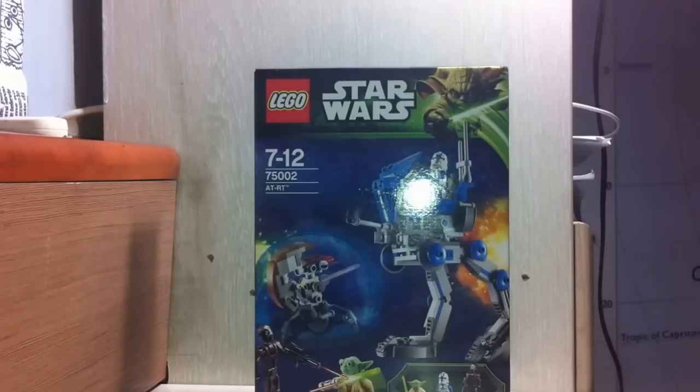It comes with 222 pieces, 3 minifigs, and it retails for 20 bucks, or 19.99. For me it was around 50 bucks, but anyways I got it because it's so awesome. I couldn't wait to get this set on my birthday, which was about a week ago. It's like one of the best deals for 2013, because for 20 bucks you get 222 pieces, so that's quite cool.